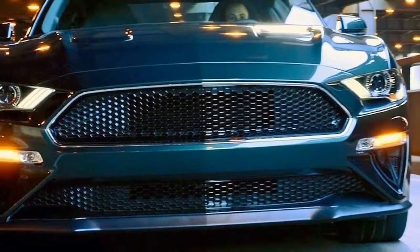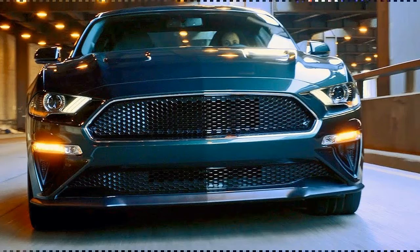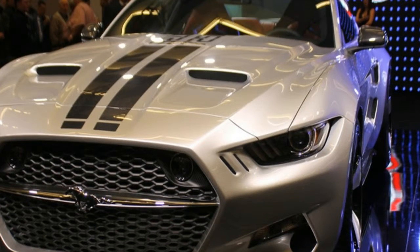The Bullitt turns up the heat on performance courtesy of an intake manifold cribbed from the Shelby GT350, 87mm throttle bodies, and a recalibrated powertrain control module.